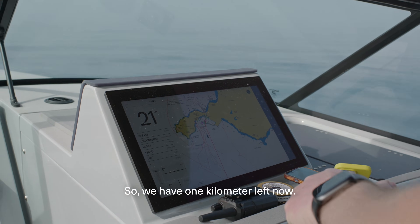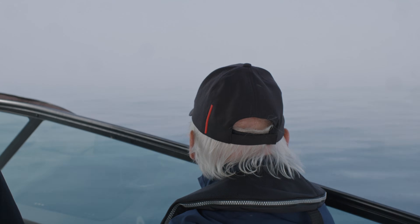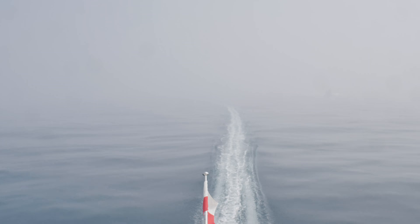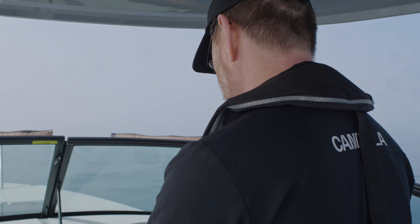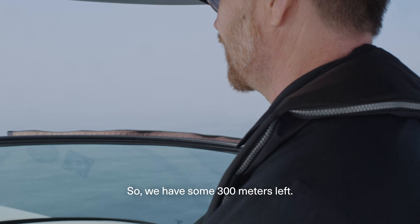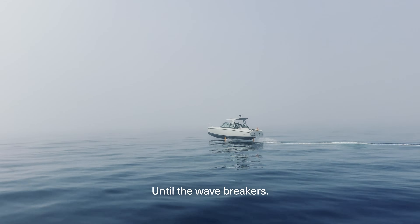We have one kilometre left now. Extremely foggy. I'm going to land soon, not go too fast into the harbour. We have some 300 metres left until the wave breakers.